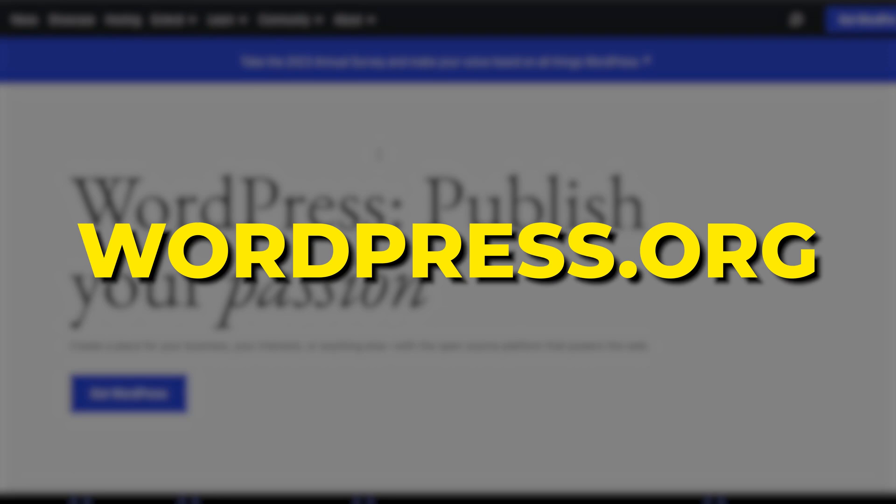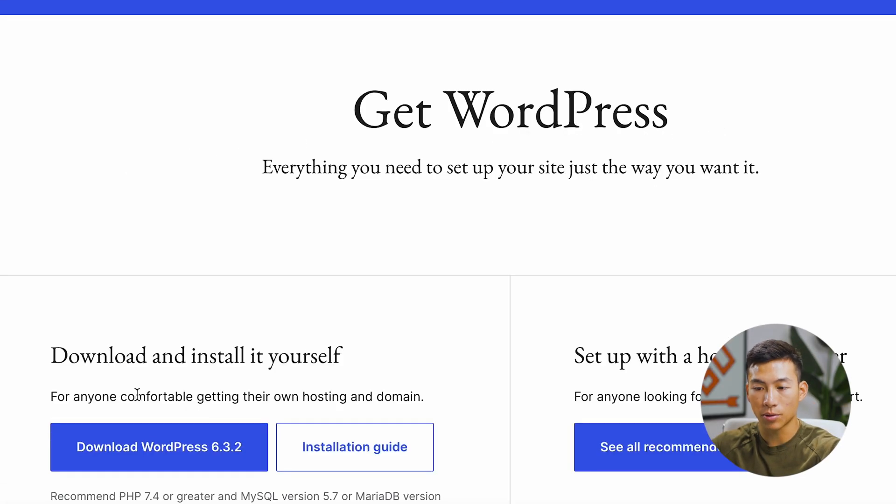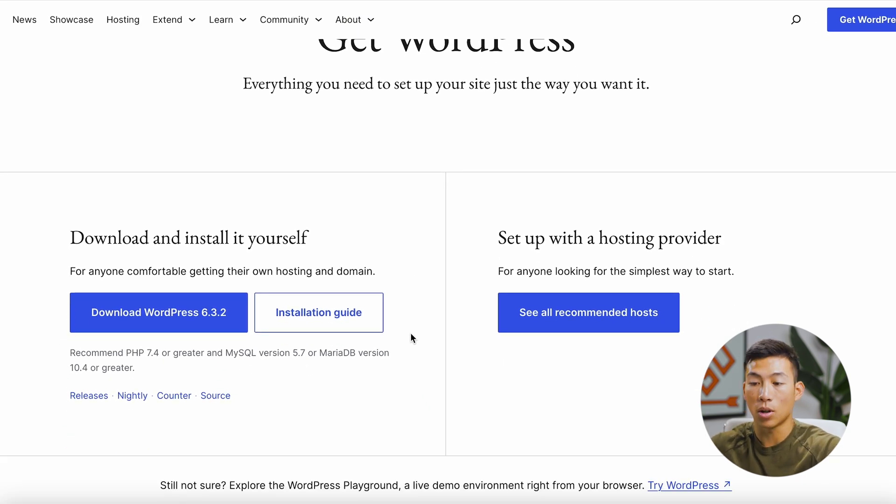Here I am on wordpress.org right now. This is the free software that you can get. Just click on 'Get WordPress' right here, and then you can download it and set it up with your web hosting as well as your domain name.